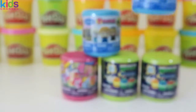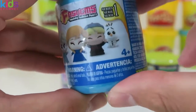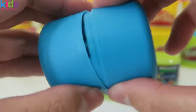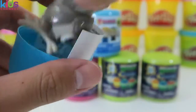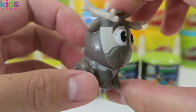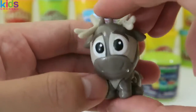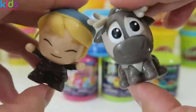Let's do another Disney Frozen fashem. Nice, another different one — here's Sven. Sven looks so cute, and of course his good bud Kristoff comes to greet him.